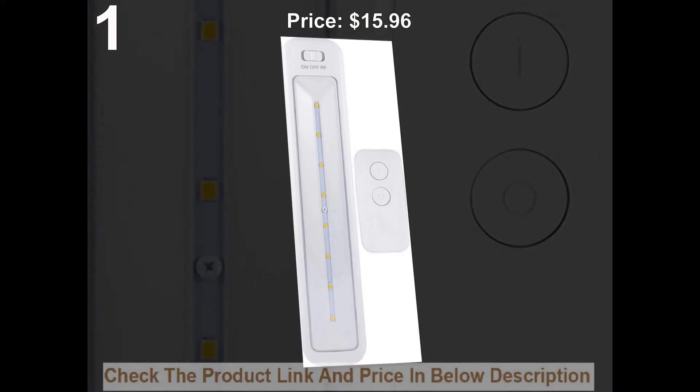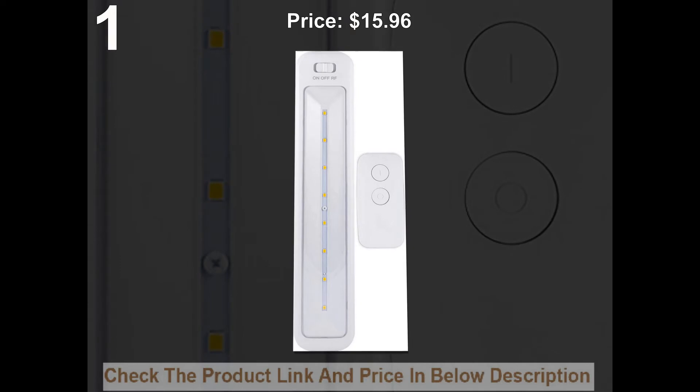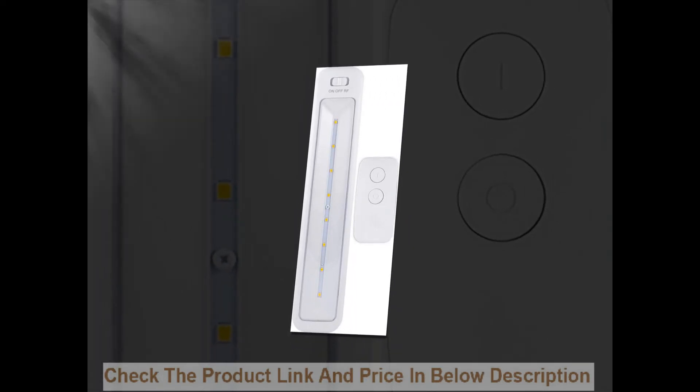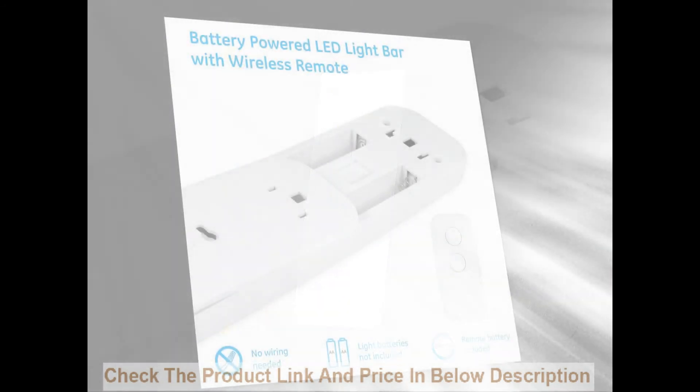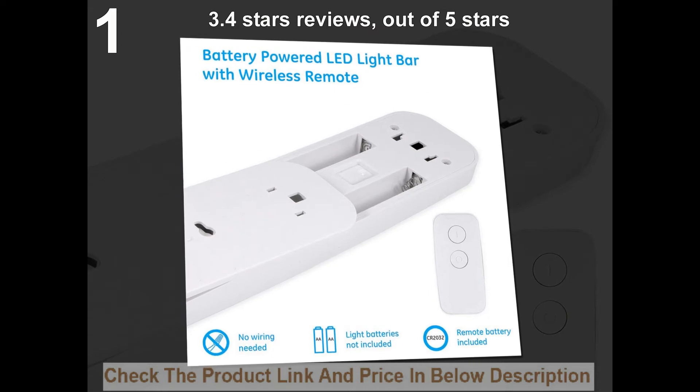Price: $15.96. 3.0 stars out of five stars.